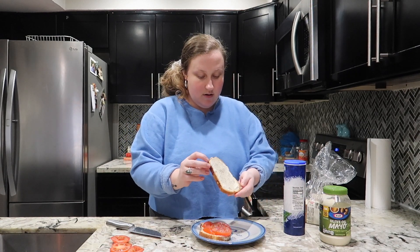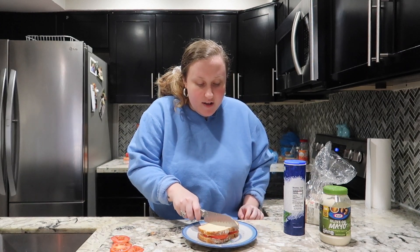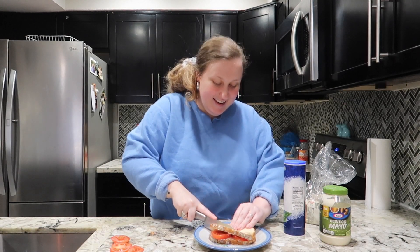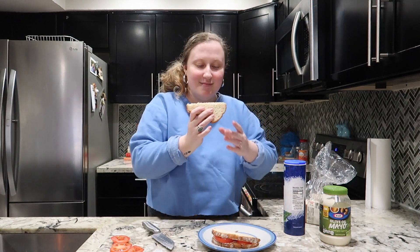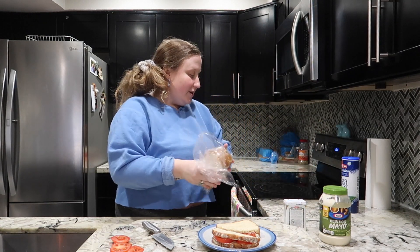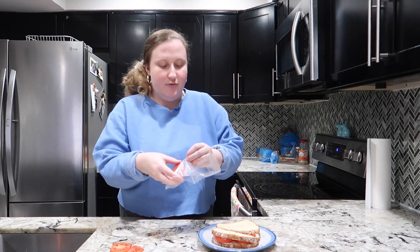Alright, sandwich is ready. You could toast it if you wanted but I don't toast tomato sandwiches. And when you cut your sandwich — if you cut it straight down the middle, you're crazy. You want to cut it diagonally. Look at that. Let me move this out of the way because I'm going to do a little taste test for you guys. I'm going to save these juicy tomato bits for my bagel tomorrow.